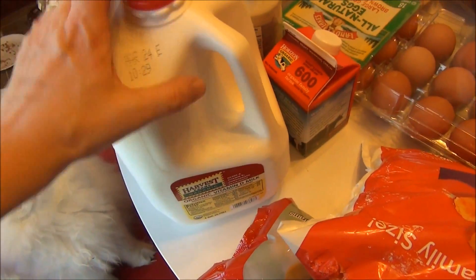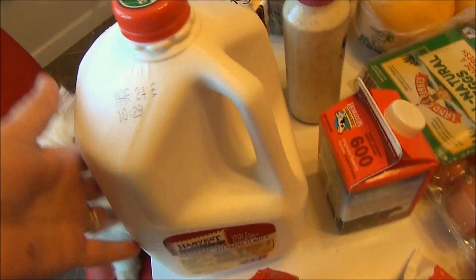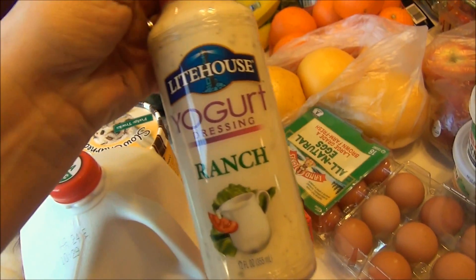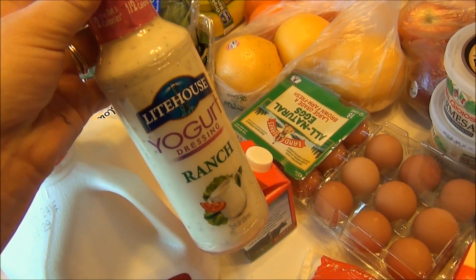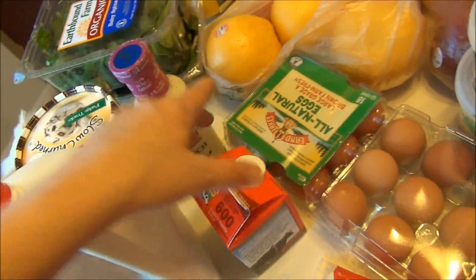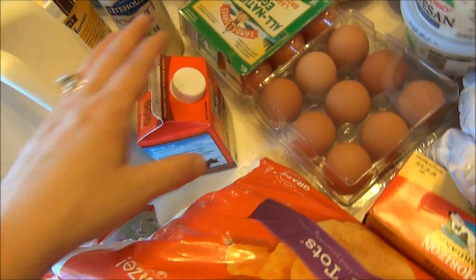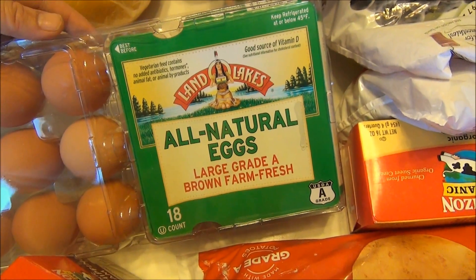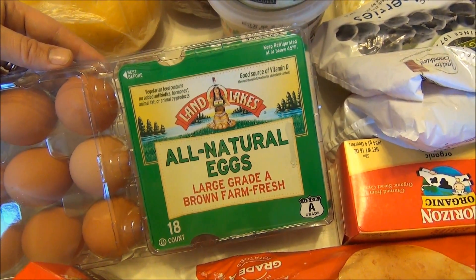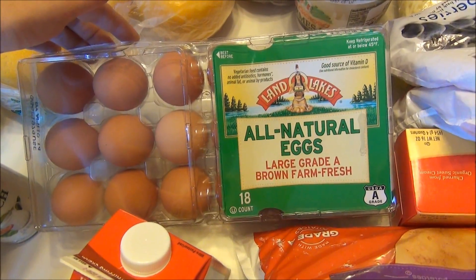I also got some ice cream — the Edy's slow churned fudge tracks for my husband; he loves it. My grocery store doesn't always have organic milk, but they had it today so I got one. The shelf life on organic milk is much longer than regular milk, so keep that in mind if you find yourself throwing away a lot of milk. I got one of these Lighthouse yogurt ranch dressings — if you look at the gyro recipe, this is the sauce I like to use with a little bit of dill added. I also got heavy whipping cream — the Horizon Organic — for the chicken bow tie bake. I saw these Orlando Lakes all-natural grade A brown farm-fresh eggs for the first time in my grocery store: no antibiotics, hormones, animal fat, or animal byproducts. I haven't tried this brand yet, so I went ahead and got them to see if I like them as much as the Eggland's Best.